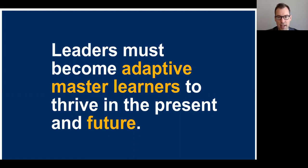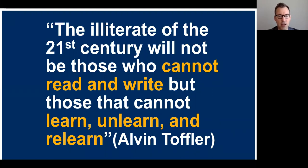Why does being an adaptive master learner help us cope with these turbulent times? Here's the answer from Alvin Toffler, a futurist, who wrote: 'The illiterate of the 21st century will not be those who cannot read and write, but those who cannot learn, unlearn, and relearn.' The idea is that things change so fast that one of the biggest skills you can have as a leader is the drive and ability to learn, unlearn, and relearn.